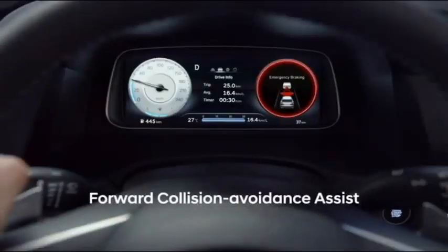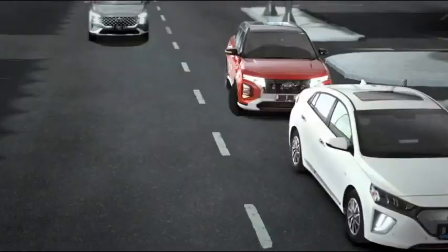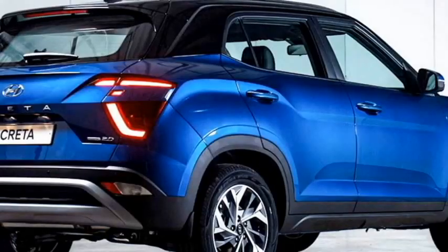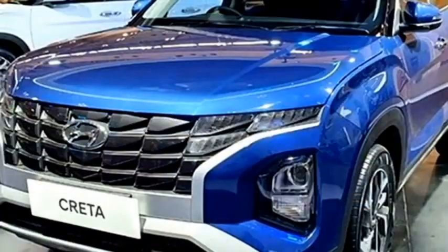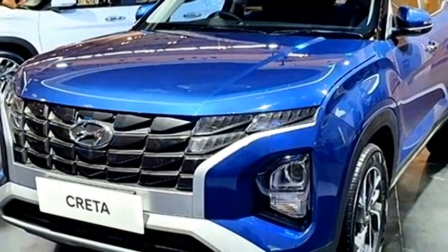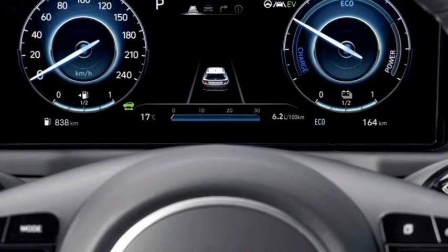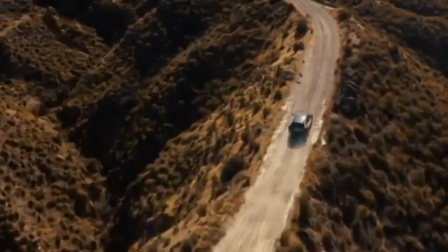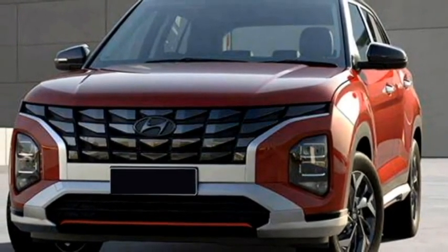The SUV gets a number of radar-based safety and assistive features including a monocoque structure, ABS with EBD, 6 airbags, forward collision assist, lane following assist, lane keeping assist, blind spot collision assist, rear cross traffic assist, vehicle stability control, tire pressure monitoring system, cruise control, auto brake hold, high beam assist, and a 360-degree camera with front and rear parking sensors.